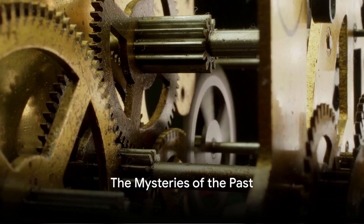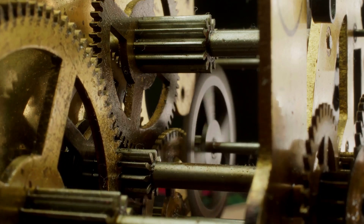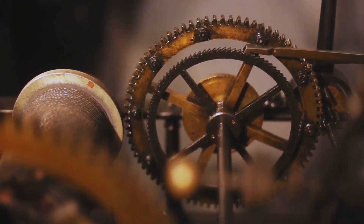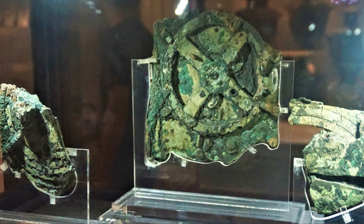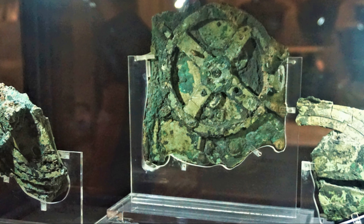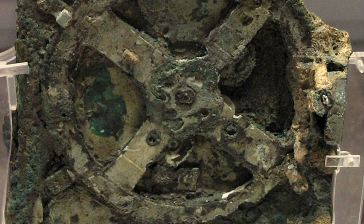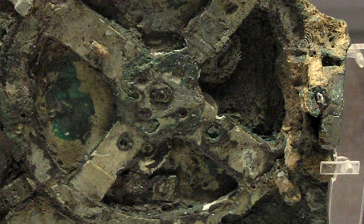Ever pondered how technologically skilled our ancestors were? It's a question that sends ripples of curiosity through our minds. As we delve deeper into the annals of history, we realize that the past is not just a tale of kings and wars, but also of remarkable technological prowess. In the infancy of the 20th century, a peculiar artifact was discovered in the murky depths of the Mediterranean, off the Greek island of Antikythera. It was a strange corroded bronze device, found in the shipwreck of a Roman trading vessel — an obscure object with its intricate assembly of gears and devices that was to become one of the most enigmatic relics of the past.